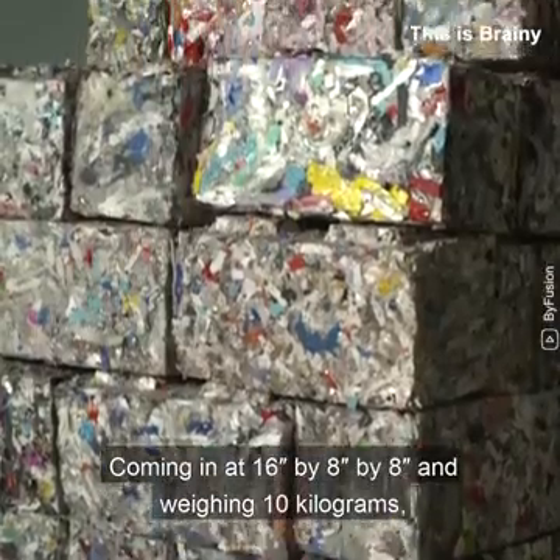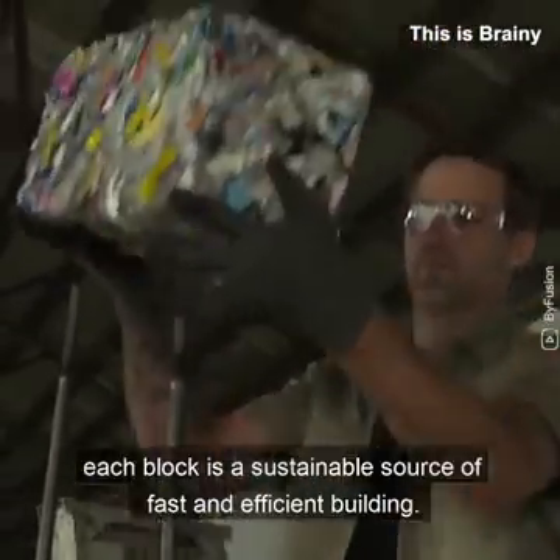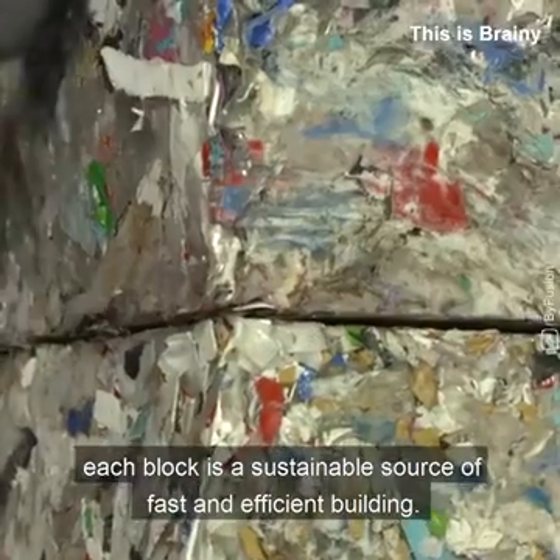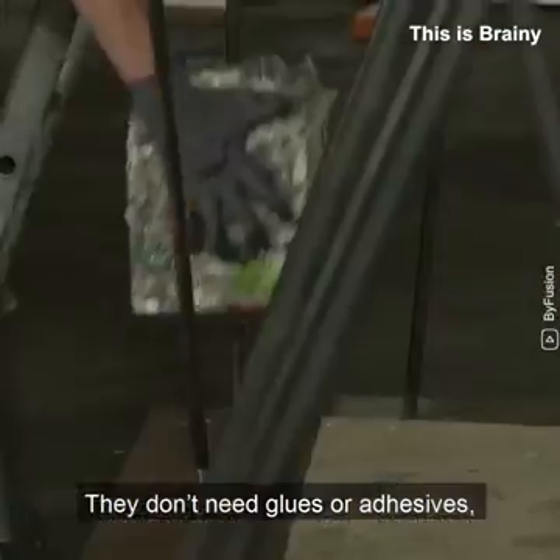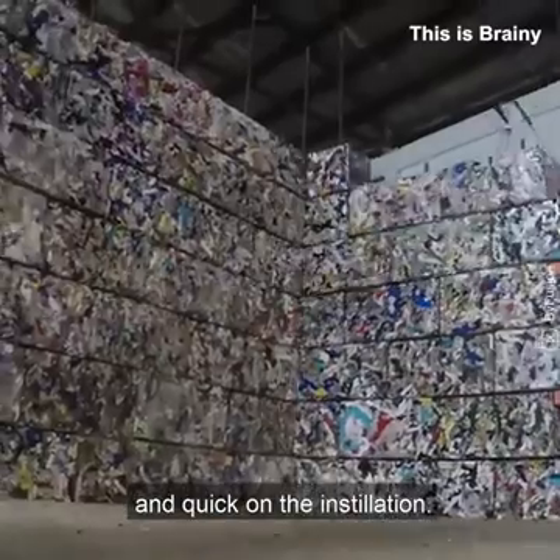Coming in at 16 inches by 8 inches by 8 inches and weighing 10 kilograms, each block is a sustainable source of fast and efficient building. They don't need glues or adhesives, making them zero waste at an even bigger level and quick on the installation.